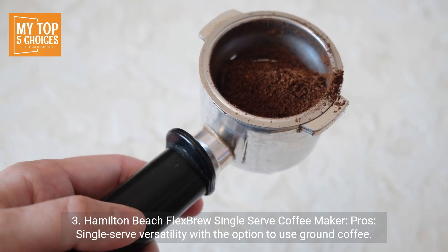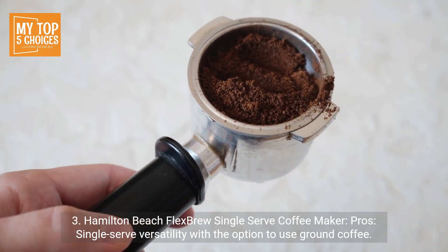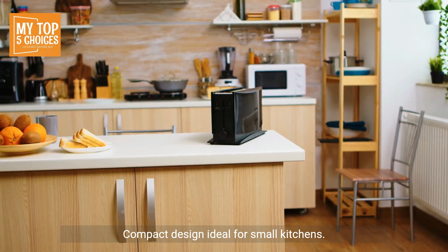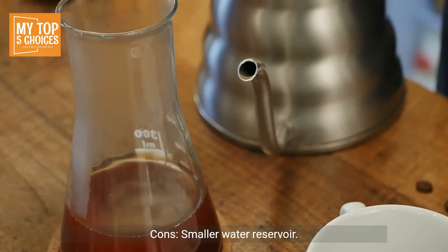Three: Hamilton Beach FlexBrew Single Serve Coffee Maker. Pros: single-serve versatility with the option to use ground coffee, adjustable cup rest for various mug sizes, programmable timer for auto-start, compact design ideal for small kitchens, and an affordable price point. Cons: smaller water reservoir.